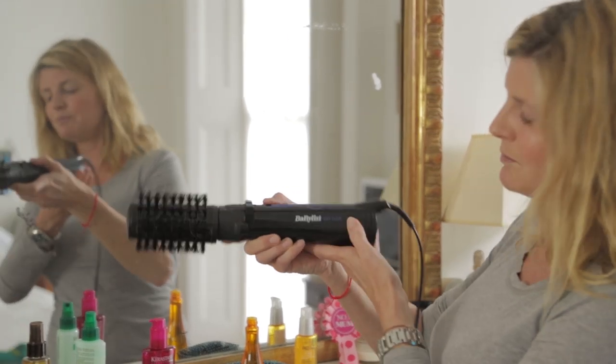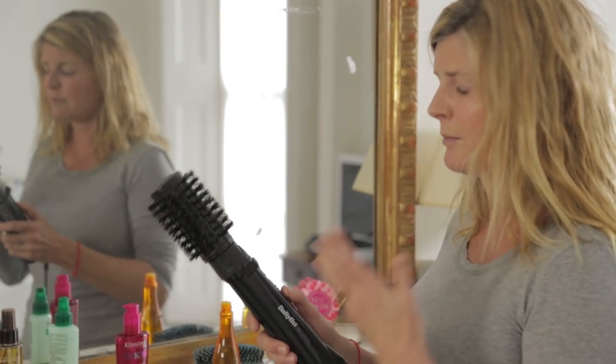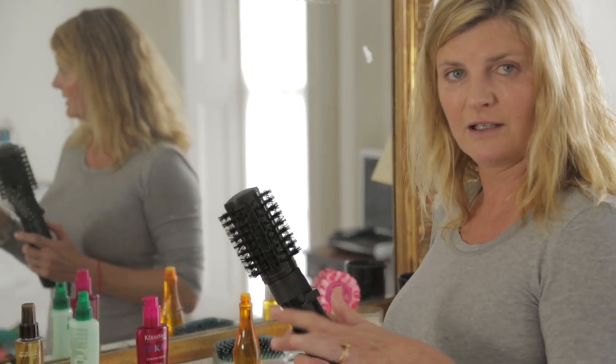It's called BaByliss Big Hair, and I've given it to all my friends because it has literally changed my life. I can get a salon-like blow-dry within about five minutes. It's amazing.